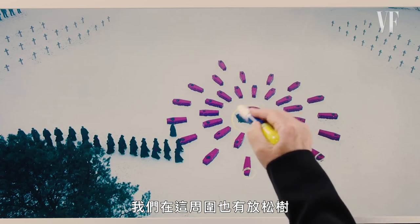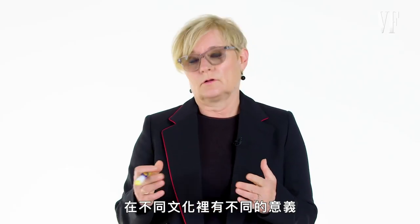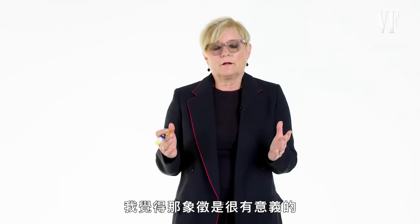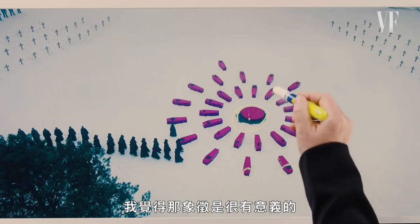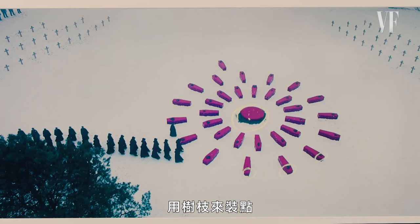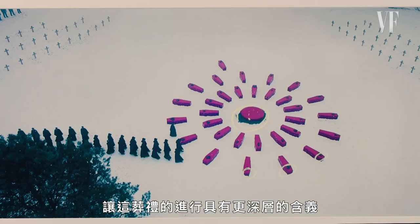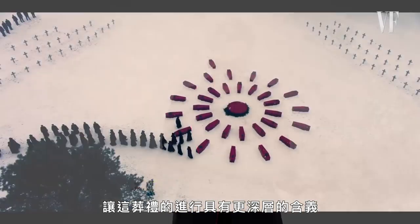You'll notice that on each coffin is a twig of pine, and we put pine around here as well. Pine is a very symbolic tree — it means something different in all cultures. In the Native community it can mean longevity, it can mean peace. I felt the symbolism of breaking up the starkness with these twigs gave it another layer of story to what this whole moment of the funeral was going to be about.